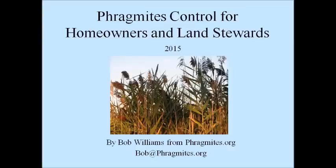In today's webinar, you will learn about practical aspects of small-scale, cost-efficient, invasive phragmites control, including recommendations, methods, products, and equipment that are easily available to homeowners and land stewards. No helicopters, no contractors, no prescribed burning, and no grant money.